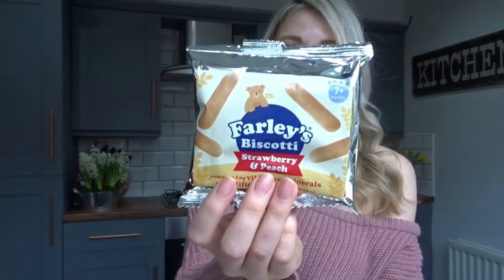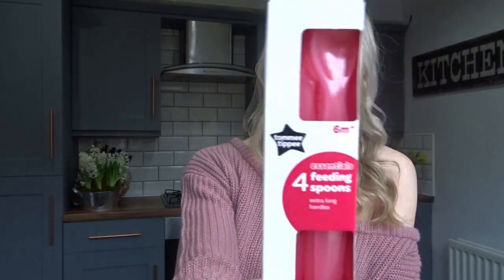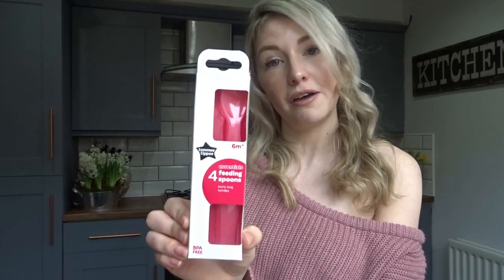Poundland also have a pretty decent baby section and I got some Farley's biscuits — the Step Up from Rusks sort of biscotti biscuits in strawberry and peach. He loves these and they're really easy to keep in your bag for when he needs to be entertained. It also had a pack of four Tommy Tippy baby feeding spoons that I thought was really good value. We're about to go on holiday and he's going to stay with grandparents, so I thought this would be perfect to give them.